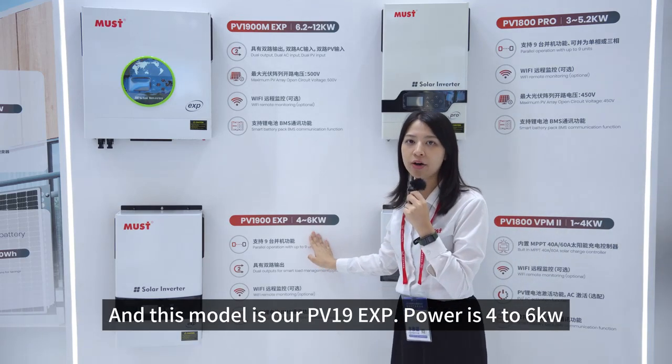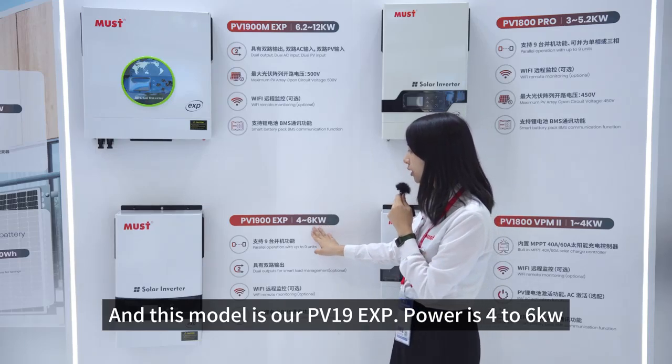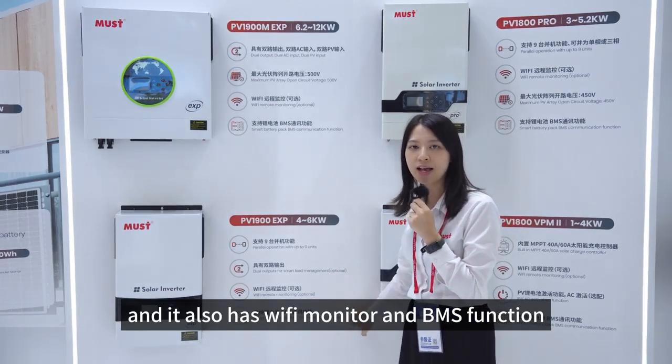This model is our PV19 EXP, power is 4 to 6kW. This model is dual output and it also has a Wi-Fi monitor and BMS function.